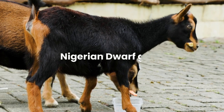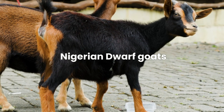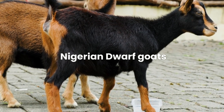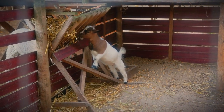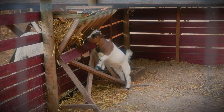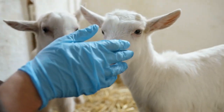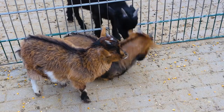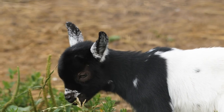Nigerian dwarf goats are a homesteader's dream come true. With their manageable size and dual-purpose capabilities, these pint-sized goats pack a powerful punch. Renowned for their impressive milk production, Nigerian dwarf goats are perfect for smaller properties where space is at a premium. Their friendly and docile nature makes them a hit with families and novice goat owners alike. Whether you're looking for a dairy source or simply a delightful addition to your homestead, Nigerian dwarf goats fit the bill perfectly.